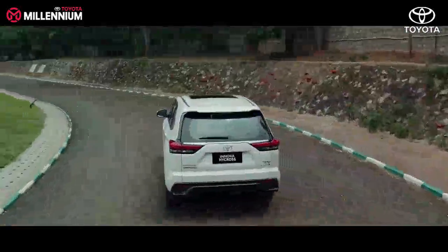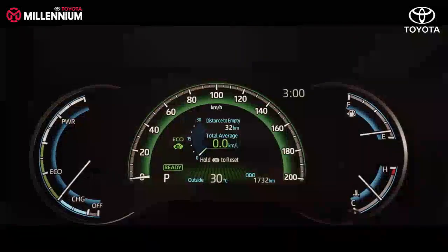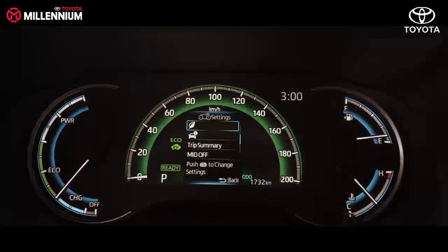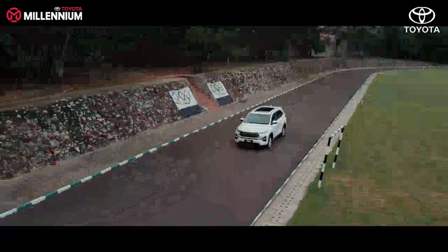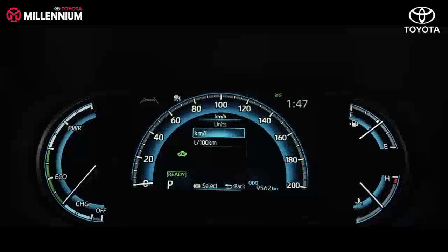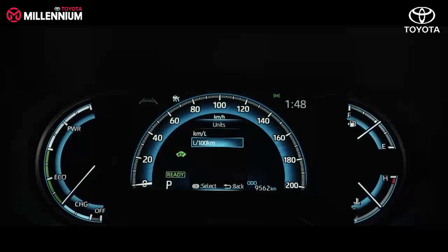Your Toyota hybrid electric vehicle requires you to adopt optimal driving habits. Apart from this, multiple settings are available in the combination meter to view fuel economy — namely, trip average, which gives the value from ignition on to off; total average, which gives the value from day one of usage; and tank average, which gives the value after refueling more than five liters. These values can be reset to zero — please refer to the owner's manual. Fuel mileage can be viewed in two units: kilometers per liter, which is commonly used, or liters per 100 kilometers.